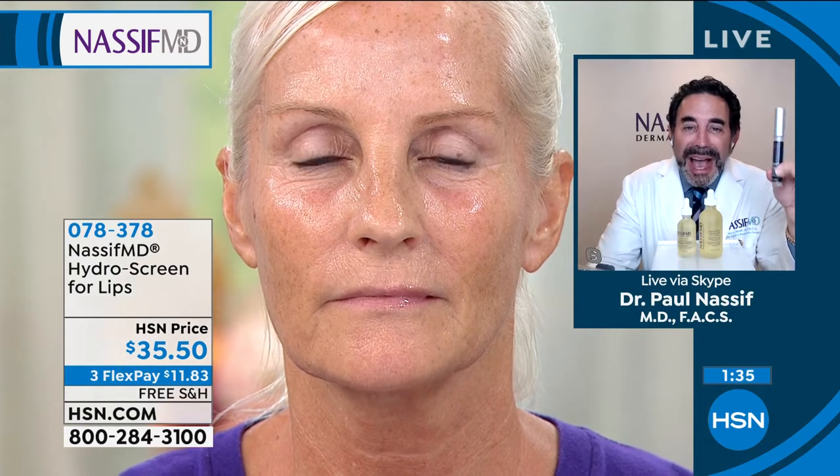It almost looks like you can use it on top or underneath your lipstick. You can use this as many times as you want because we have long-term hydration. But right now, watch Sue put this on. You can see she's got the Hydroscreen on her face also. You see the luminosity, the glow. And if you take a look now, you're seeing that her lip right in front of you is actually increasing in size.